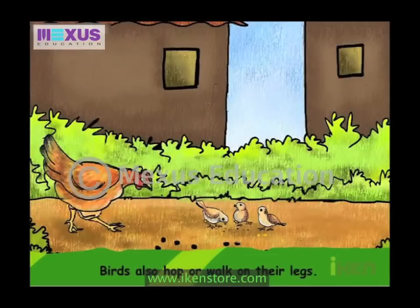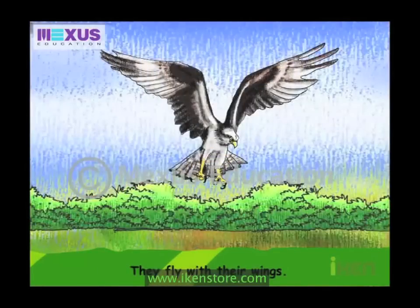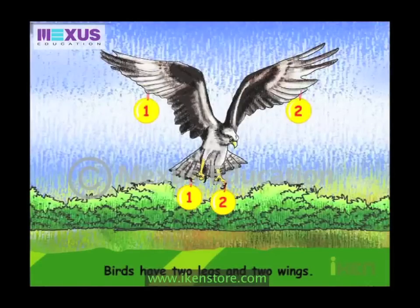Birds also hop or walk on their legs. They fly with their wings. Birds have two legs and two wings.